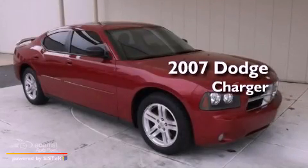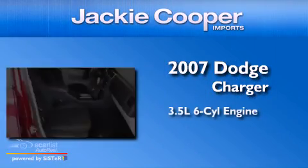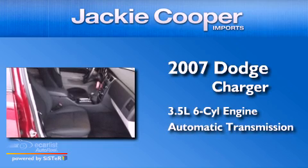This is a 2007 Dodge Charger. It has a 3.5-liter six-cylinder engine and an automatic transmission.